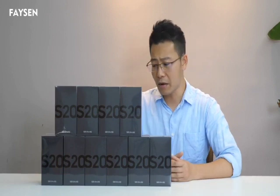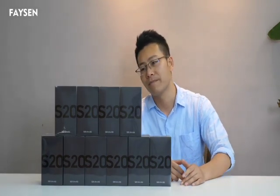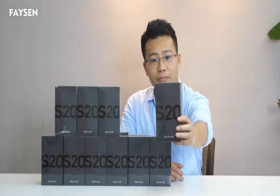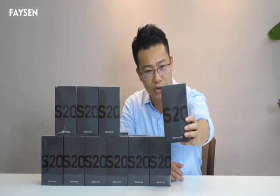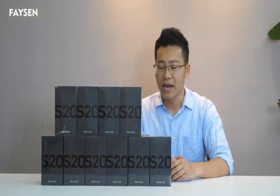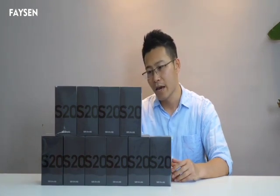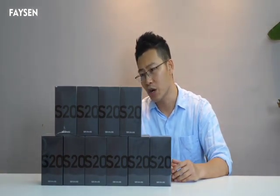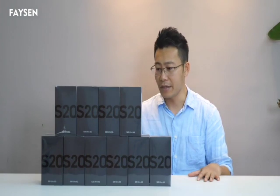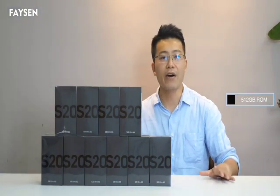This time it's not the iPhone 11 Pro Max — we have prepared a new smartphone from Samsung. It's the brand new Samsung Galaxy S20 Ultra, and I have bought 15 pieces. All of them are black and all have 512 gigabytes of storage. So today the prize is 15 pieces of Samsung Galaxy S20 Ultra, black color, 512 gigabytes storage.